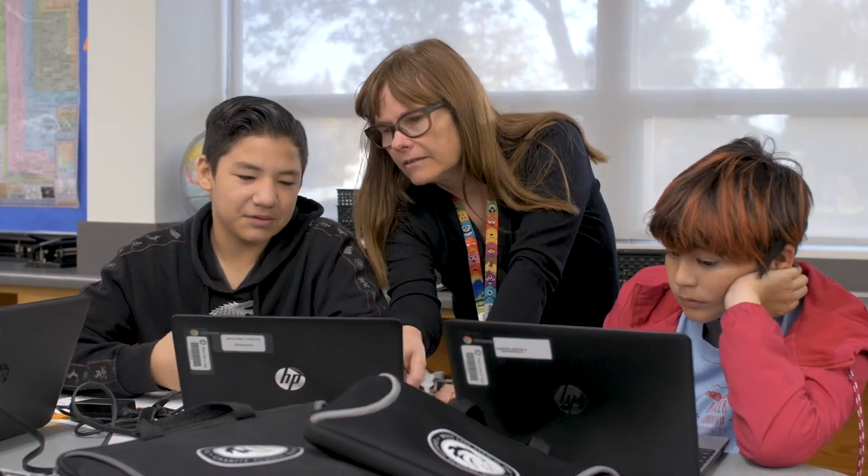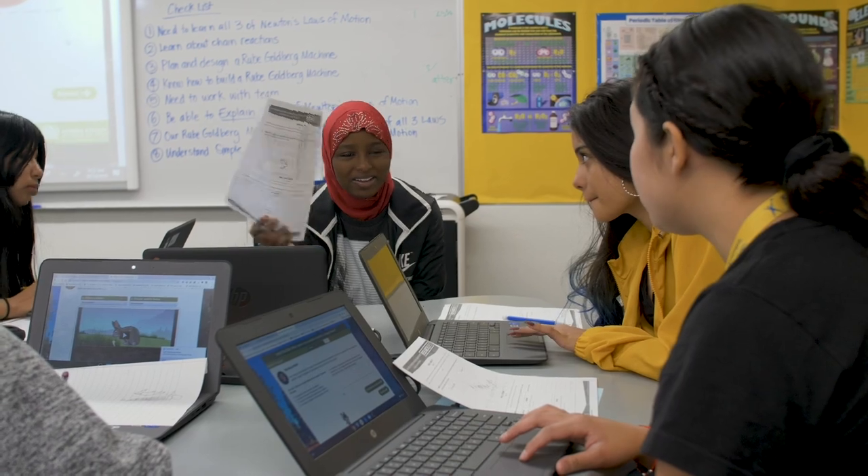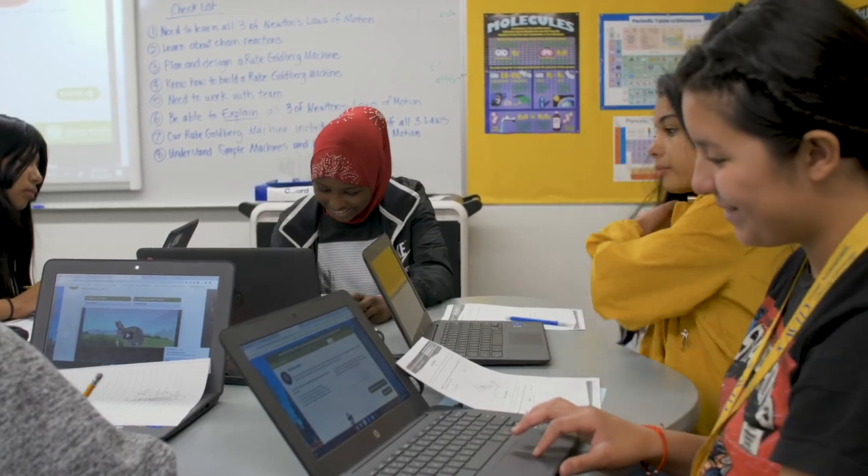One of the most rewarding parts of Research Quest, besides the fact that I get to work with a wonderful team of experts, are the teachers. Teachers are under-resourced and overworked, and they have expressed so much enthusiasm for having a turnkey resource that's very easy for them to use and highly engaging for their students.